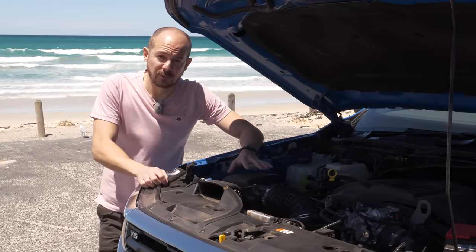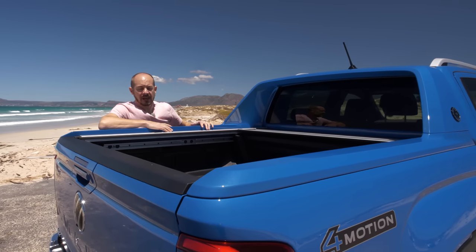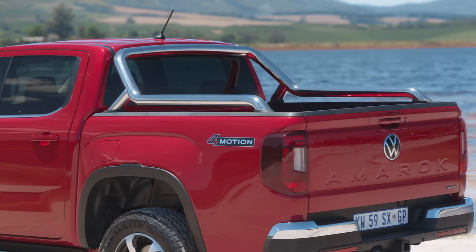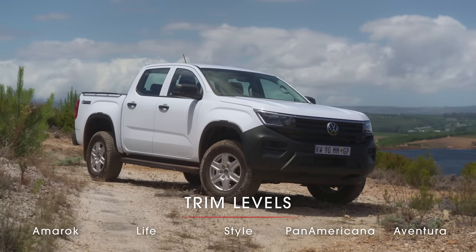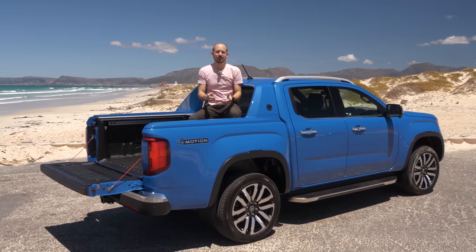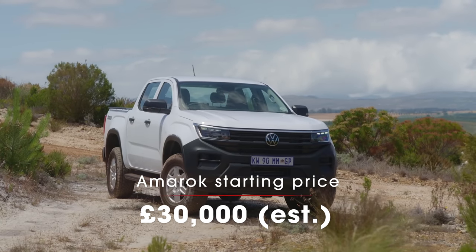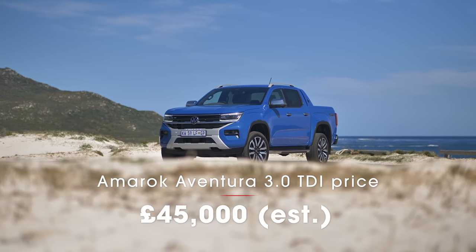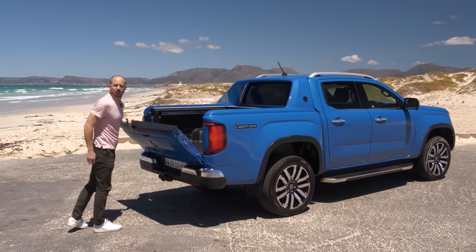There are loads of options to make the Amarok more useful or more lifestyle — you can add the hard top, various styling bars, a bicycle holder, and even a tent for the roof. There are five different trim levels in the UK: the base Amarok, then Style, Life, Panamericana, and this range-topping Aventura. Exact prices haven't been confirmed, but the entry-level car looks to start at about £30,000 excluding VAT, rising to about £45,000 for this range-topping car with the three-litre V6. First deliveries are expected in Q2 2023.